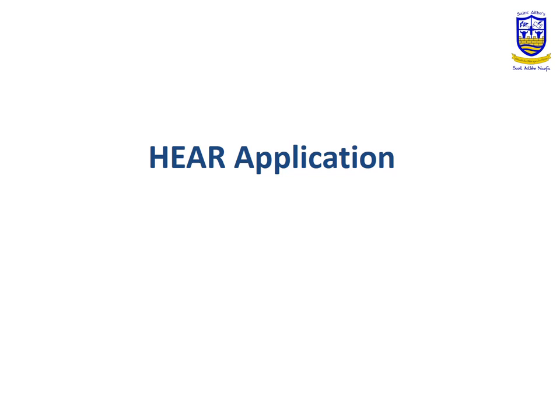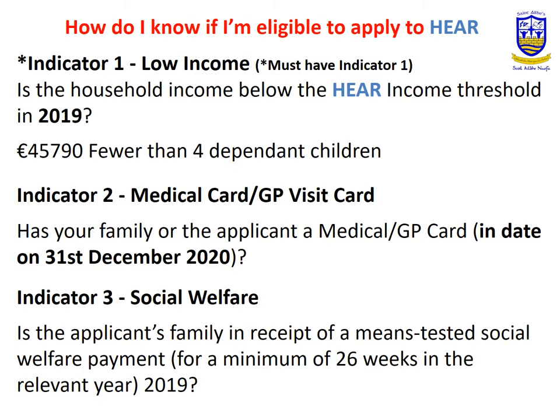The HERE application. In order to be eligible for HERE, you must meet a combination of indicators. But everyone must meet Indicator 1, which is the income indicator — your income must be below €45,790 in 2019.